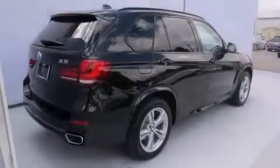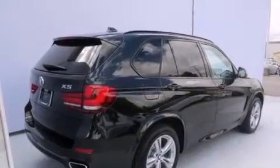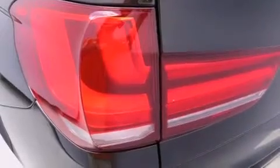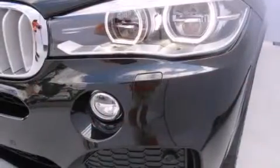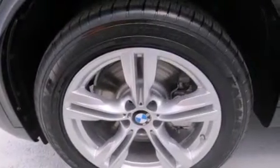Features include a cold weather package, a navigation system, cruise control, a CD player, leather seats, BMW individual composition, side curtain airbags, rear seat child-proof door locks, dual power seats, and a sunroof that enables you to fill the cabin with fresh air at the push of a button.